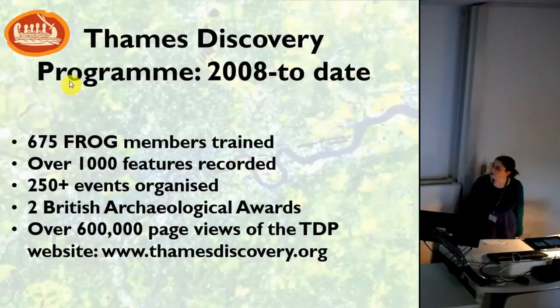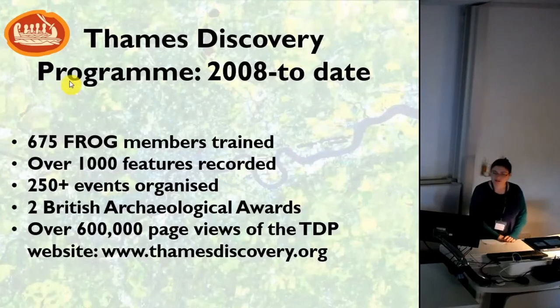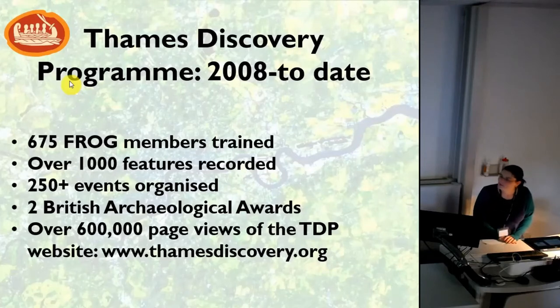So in 10 years, what have we achieved? We've trained over 675 people as FROGs, which is what we call our volunteers — it stands for Foreshore Recording and Observation Group members. We've recorded over a thousand features on the Thames Foreshore, organised well over 250 events, and reach thousands of people across London every year through our outreach. We've won two British Archaeological awards including Best Community Project, and had over 600,000 views of our webpage.